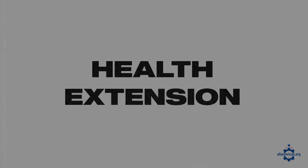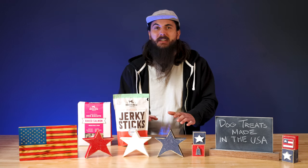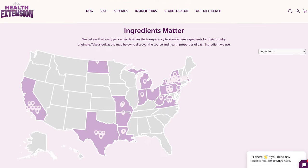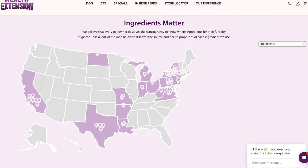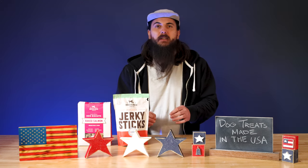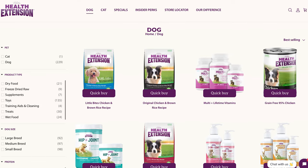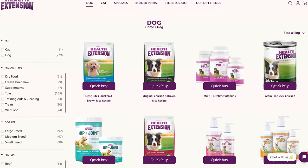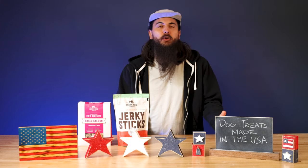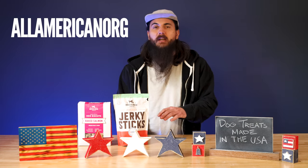First up is Health Extension. Health Extension is based in New York and they are one of the most transparent pet food manufacturers I've seen in a really long time. I love that they have a really transparent supply chain map on their website — it's interactive and shows you where every single ingredient is sourced from. Kudos to Health Extension for providing that transparency. I'm a big fan of their food and treats; Deuce actually eats a lot of their food. They've also been kind enough to give us a coupon code — use code ALLAMERICANORG, all caps, for 5% off your order.